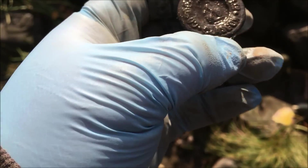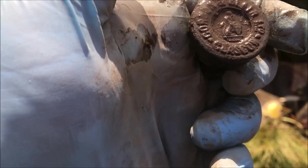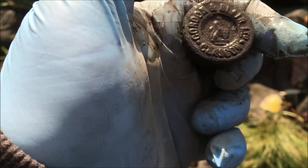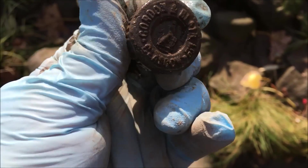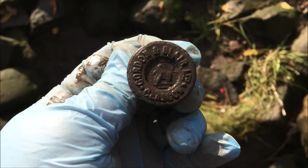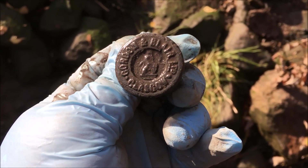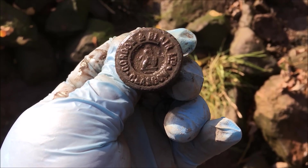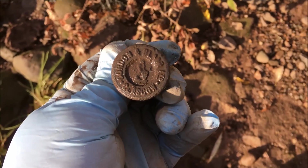Here's another bottle stopper. I can just make out Glasgow on it - I think it might be Gordon and Blair, Glasgow. It looks like it has a pictorial lion with a shield on it. Gordon and Blair Limited, Glasgow - that's a beautiful little stopper. I like that - I dug that out of the embankment there.